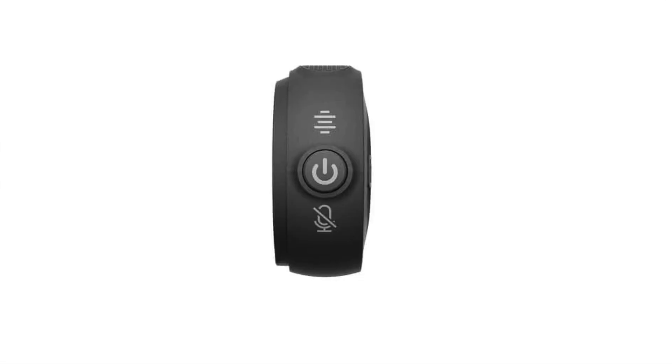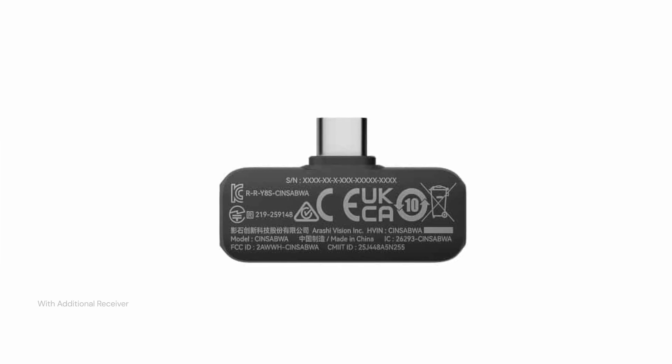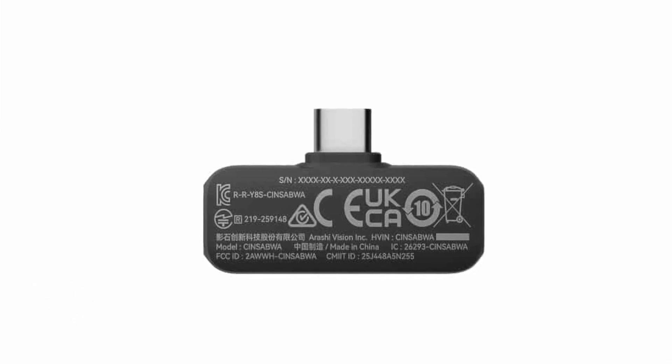For $49, that is the lowest price for this type of microphone among the major players, and it looks like Insta360 is going after DJI and Rode. The Mic Air works not just with Insta360's flagship X5 camera — it's receiver-free and plug-and-play. It also works with the Ace Pro, their Flow gimbals, phones, laptops, and anything you can connect via Bluetooth. They do have a bundle that includes an additional receiver for $69, so you're basically paying $20 for the receiver.